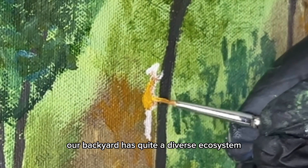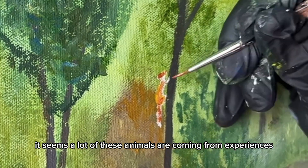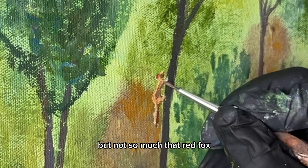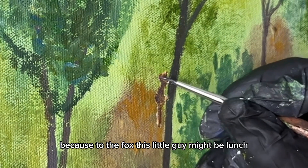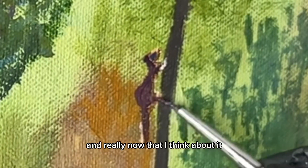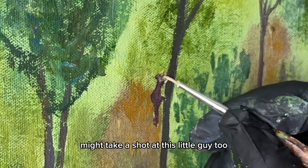Our backyard has quite a diverse ecosystem. It seems a lot of these animals are coming from experiences, but not so much that red fox — which is probably a good thing when it comes to this squirrel, because to the fox this little guy might be lunch. And really, now that I think about it, the owl that we heard the other morning might take a shot at this little guy too.